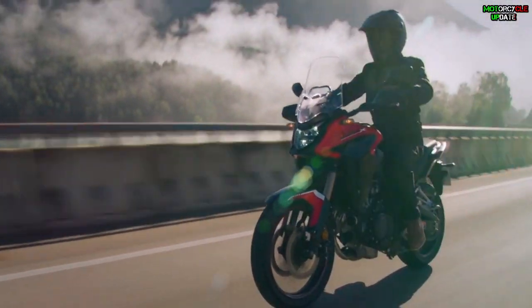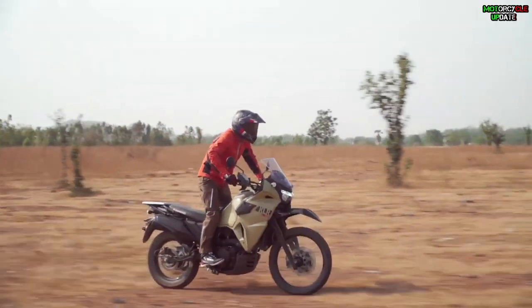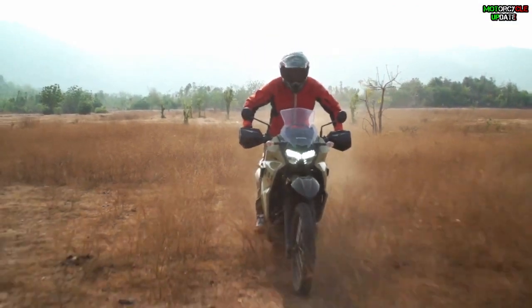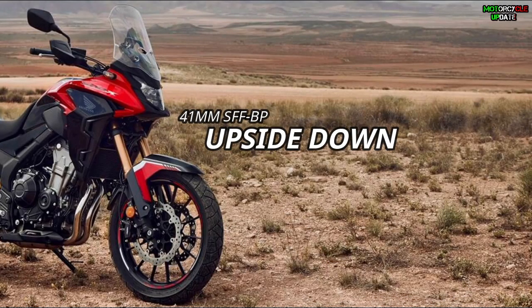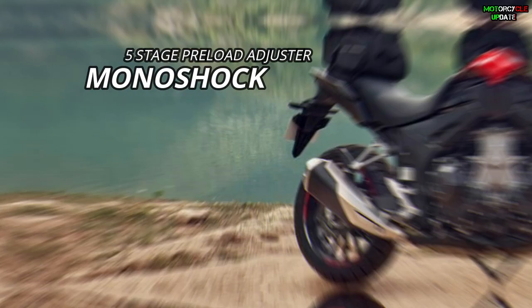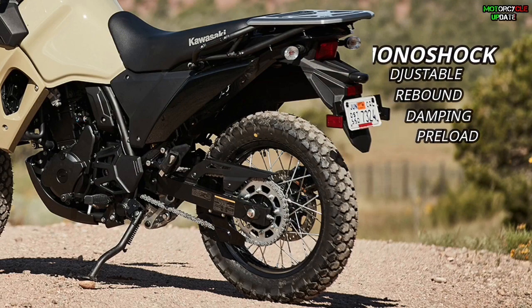In terms of the chassis, the 2022 Honda CB500X is built on a steel diamond frame, while the KLR650 is built on a tubular double cradle frame. For the suspension, the 2022 Honda CB500X gets a 41mm SFF-BP upside-down front suspension and a Pro-Link monoshock with a five-stage preload adjuster.